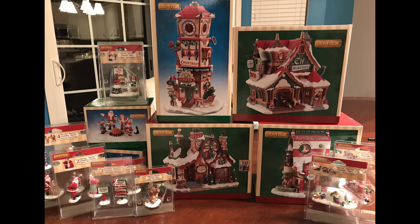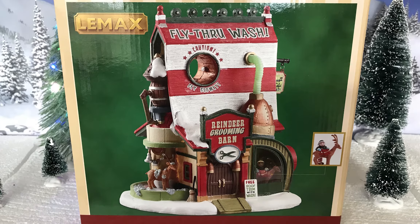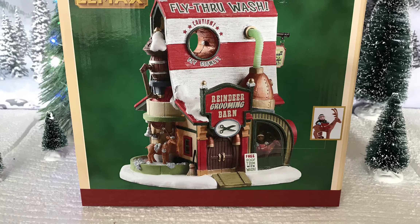I'll have them linked to each different piece in the description below. So for today I have the Reindeer Grooming Bar, and this building is so freaking adorable it's almost sickeningly so.